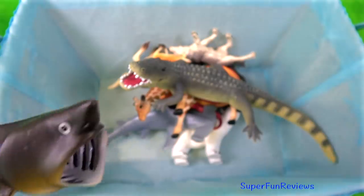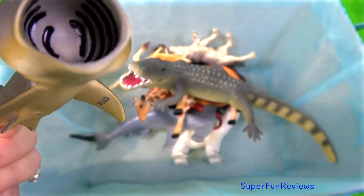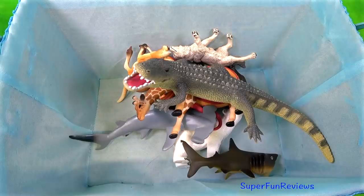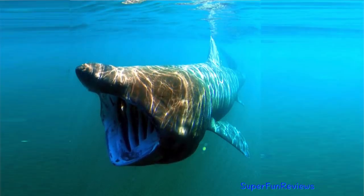The basking shark is a huge, sluggish shark. It floats around and slowly swims at the surface. Despite its size, it feeds on plankton. It has tiny teeth and very long gill slits.